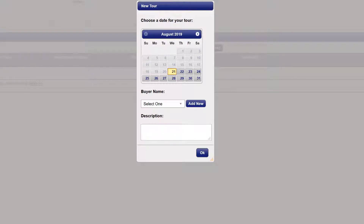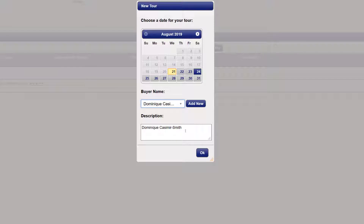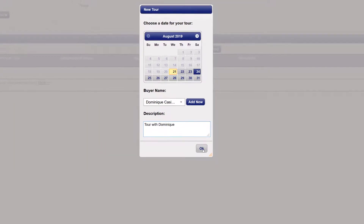When creating a new cart, you're prompted to select the date on which you are scheduling these properties. There are additional options such as adding the buyer. Adding your buyer provides additional sorting and reporting by client capabilities. The description allows you to identify each showing appointment on the calendar. Both make it more efficient and save you time. When finished, click OK to create your tour.